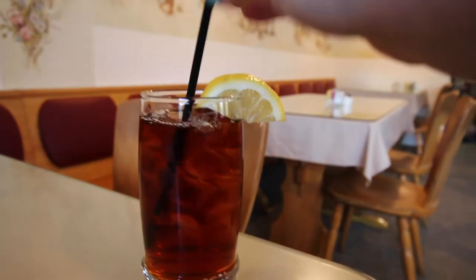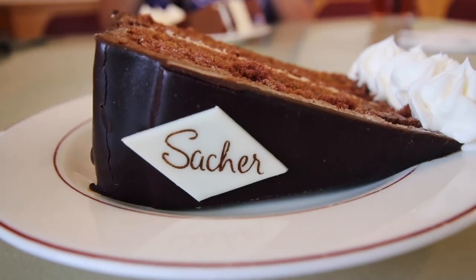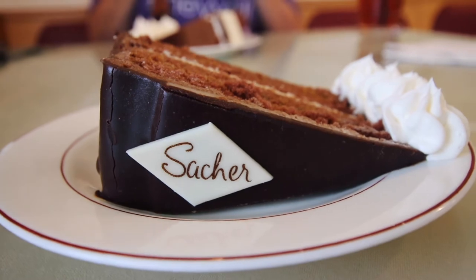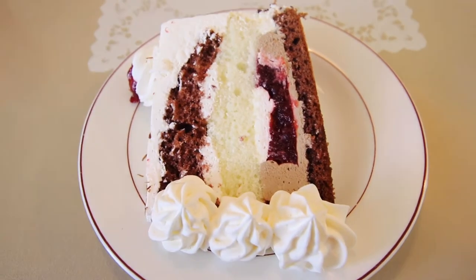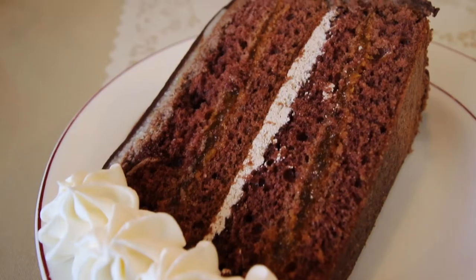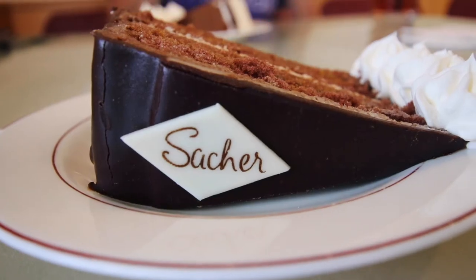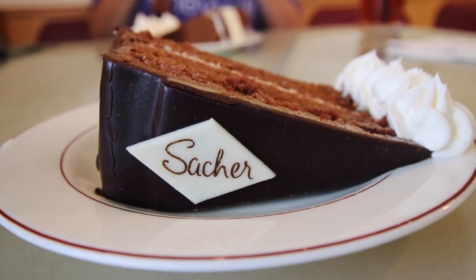After we finished our light lunch, we knew we had to try some delicious Hoffer's desserts, so we ordered the Black Forest Torte and the Soccer Torte, both of which we had in Europe last year. The Black Forest had a beautiful light white cake that balanced out the cream and cherry filling perfectly, but the Soccer Torte wins the prize for its beautiful chocolate flavor. It cures that sweet tooth without weighing you down for the rest of the day.